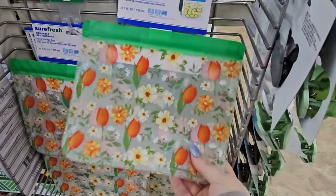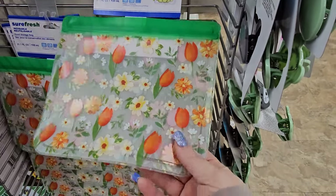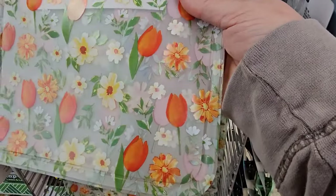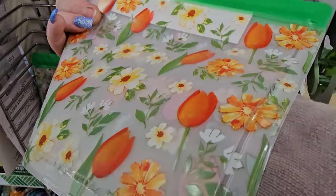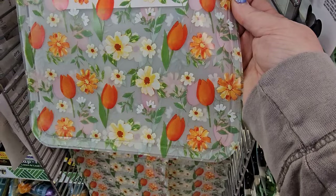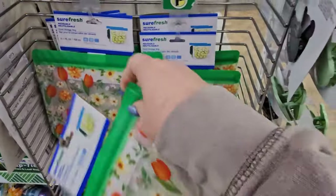Look what I found — it's the Sure Fresh resealable food storage bag in a lovely flower print with orange tulips and yellow daisies. I love it. I'm going to grab one and see how it works.